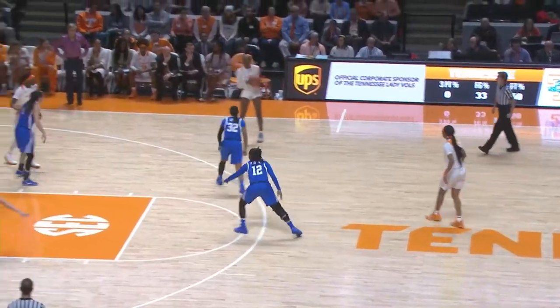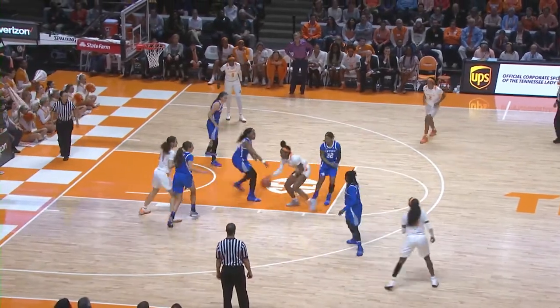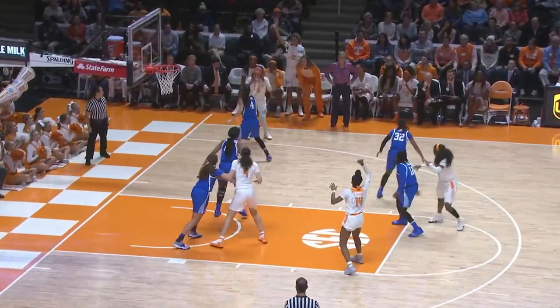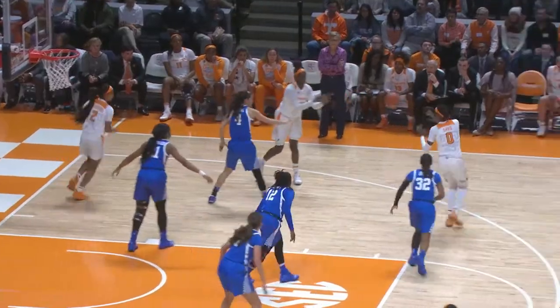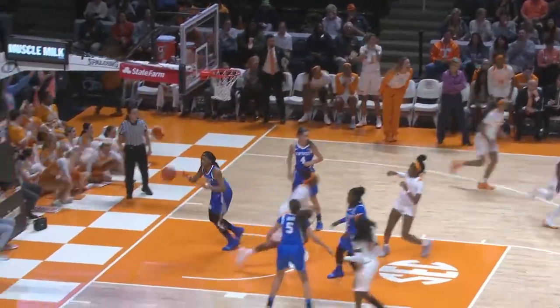Westbrook out front, goes to Green, right side of the circle, around to Jackson on the left side of the circle, in the paint to Green, back to Westbrook, now to Davis in the right corner — Davis fires a 3 and hits it. Tennessee with the inbounds pass, Davis double team, gets it out to Green, back to Davis, right side of the circle — fires a 3 and hits it.